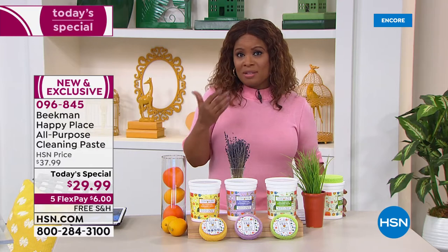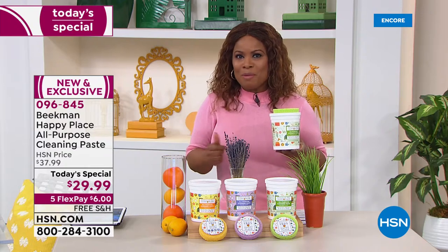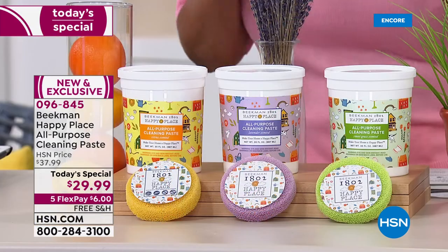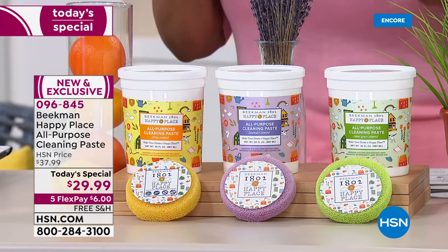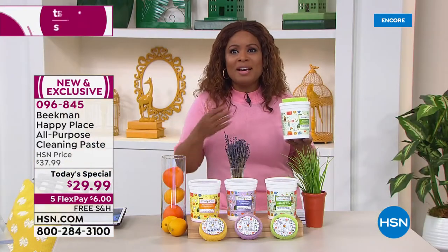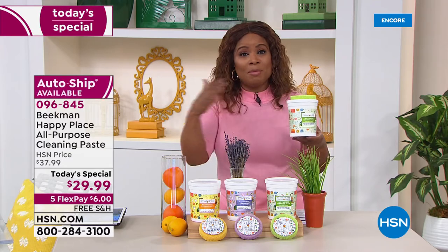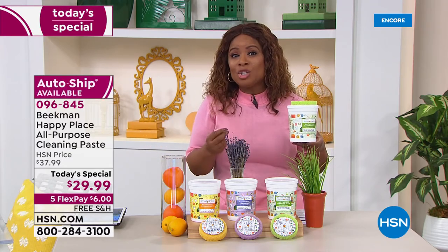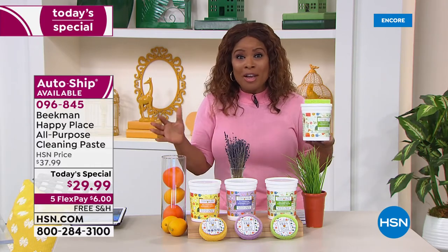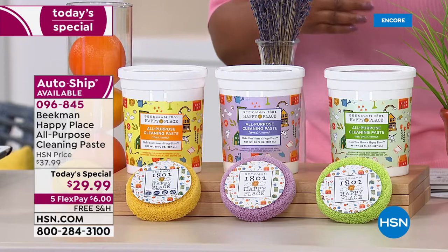You get that large 30-ounce size — we want to remind you of the value. We're inviting you to place your orders. Remember, single ship or auto ship, choose your favorite scent: lavender, sweet grass, or citrus. The price is amazing — it's one day only, the final Today's Special for Happy Place for the year. This is an all-purpose cleaner with naturally derived ingredients, no harsh chemicals, and no chalky film.